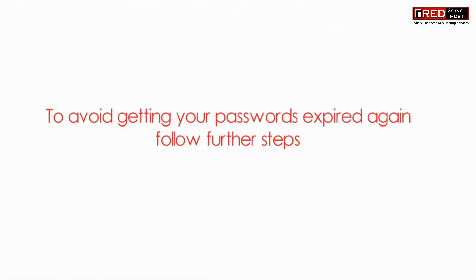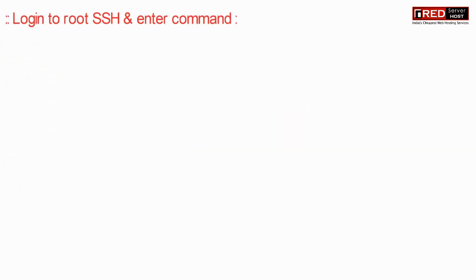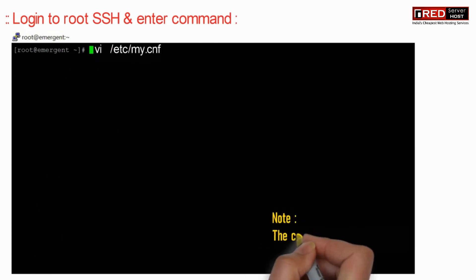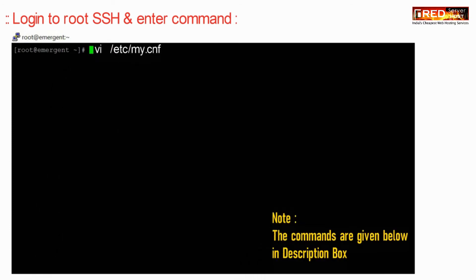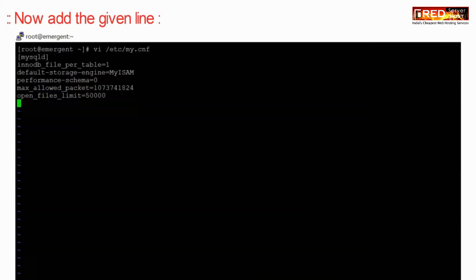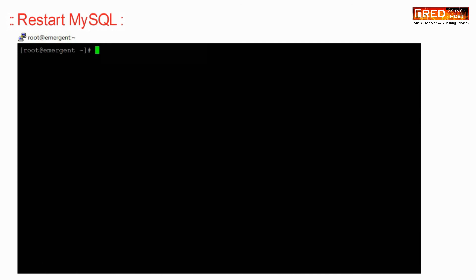To avoid getting your passwords expired again and again, follow these further steps. Login to root via SSH and then enter the following command to edit the my.cnf file. Now add the given line in this file. After that, save and quit by pressing colon wq exclamatory. Now restart MySQL by using: service mysqld restart.